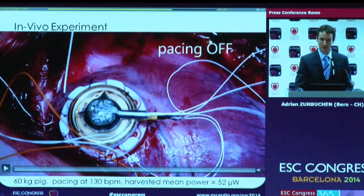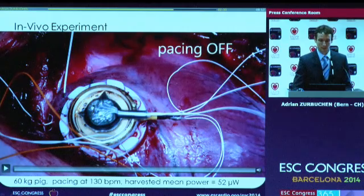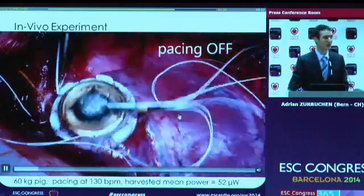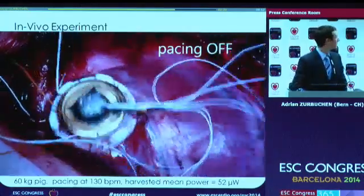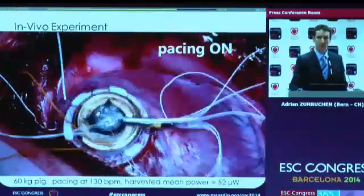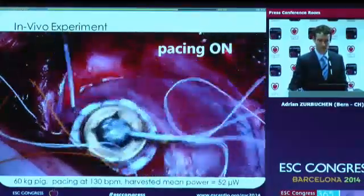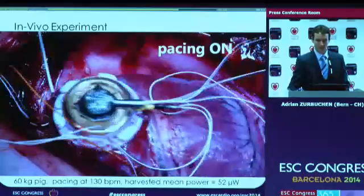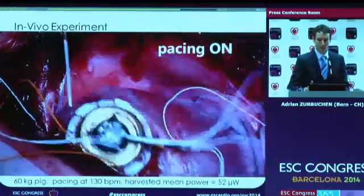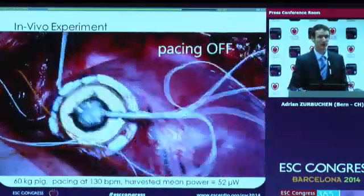On the top right, you see a label changing from pacing off to on. We start the movie now and you'll see an intrinsic heartbeat of 90 beats per minute. When pacing is on, we're performing overdrive pacing with 130 beats per minute. During this phase, we harvested about 52 microwatts.